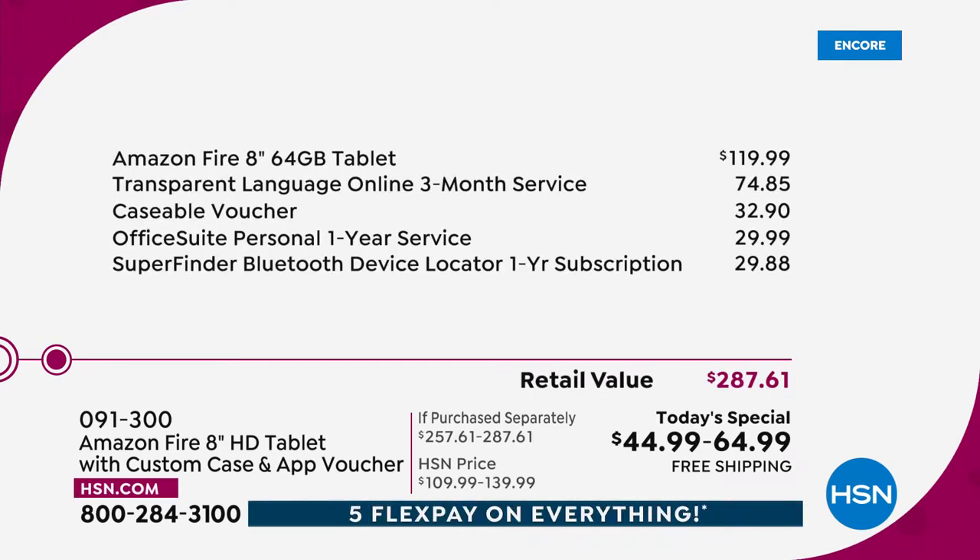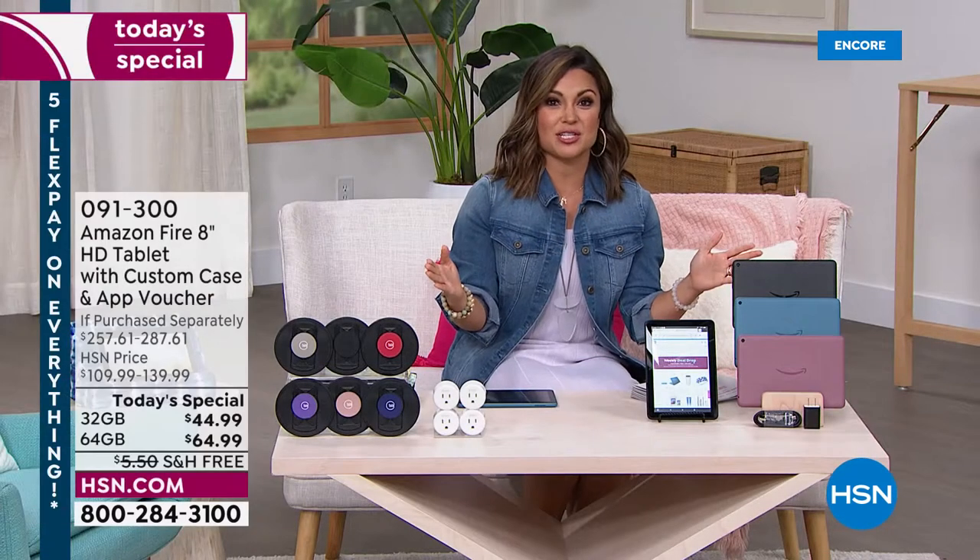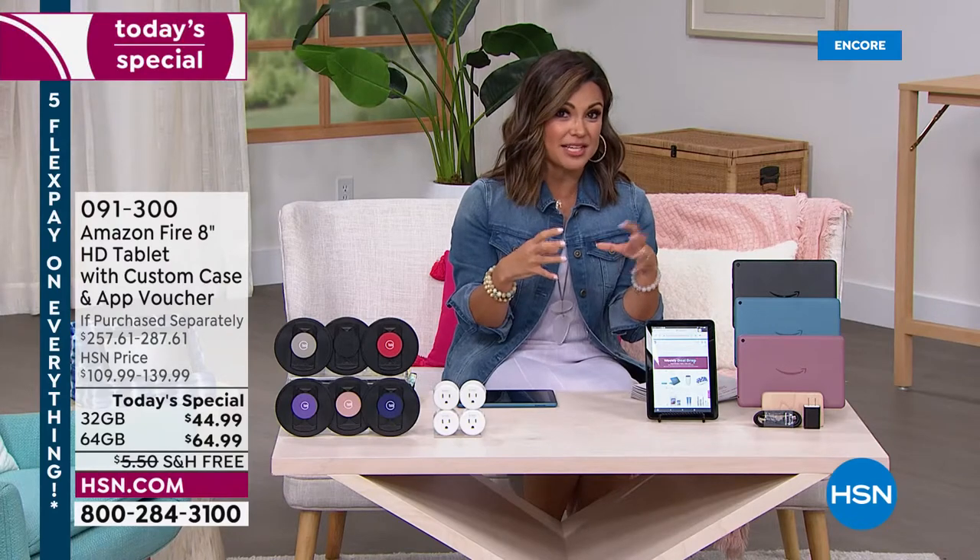You get one year of Office Suite Personal, which means you're going to be using things like Word, Excel, and Outlook. You're getting a one-year subscription, a Caseable voucher — which is the most fun thing. You can actually customize a case for your tablet, add personal photos, do fun logos. You're getting a SuperFinder Bluetooth subscription for a year, which means if you lose your tablet, you can actually use your cell phone and locate your tablet, among all of the other extra software coming along with this today special.